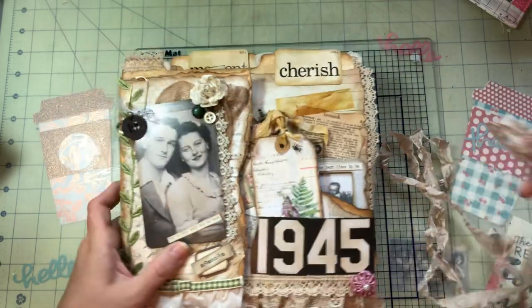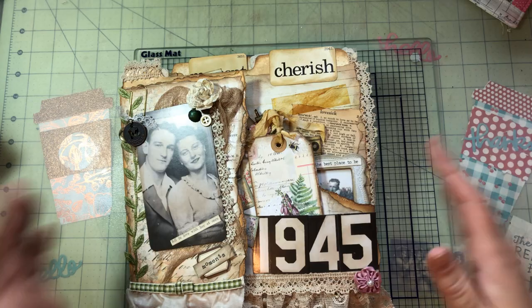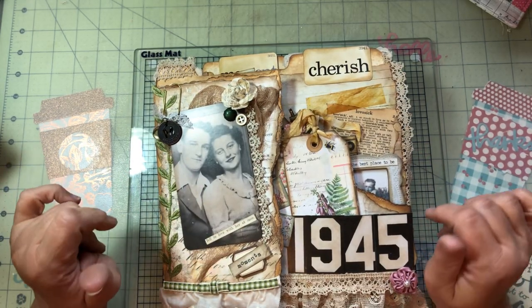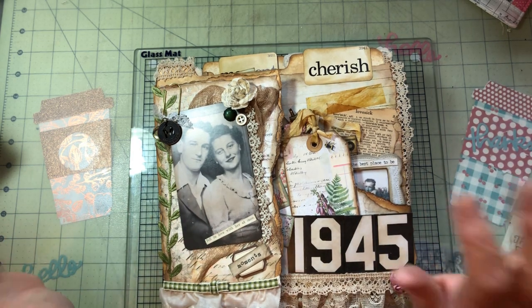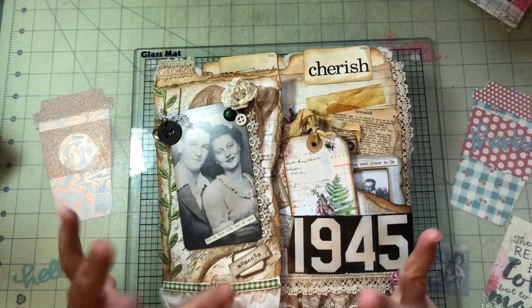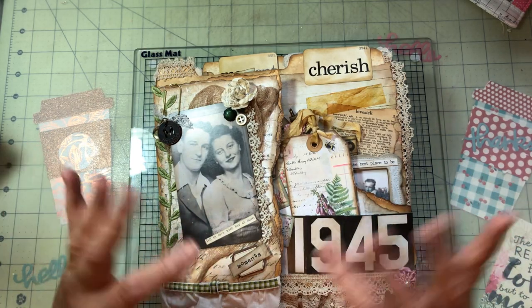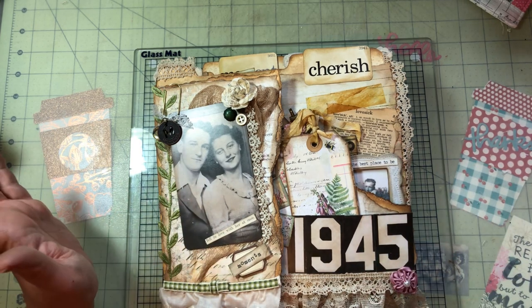This has tons of Tim Holtz in it. I call it 'adopt a family' — if you don't have any old pictures, you get to adopt these people and call them your own. I figured this would be something you could give someone for an anniversary. You can add your own pictures and have people guess which are you and which are Frank and Adeline.